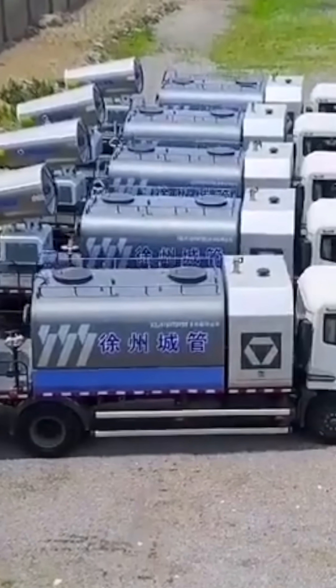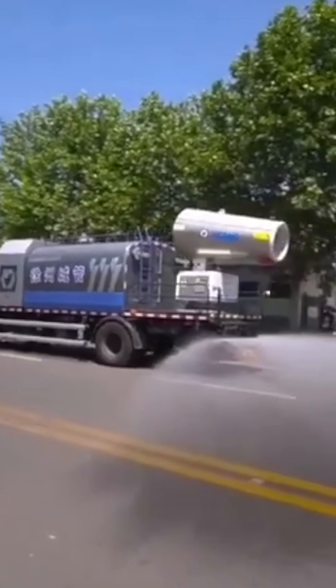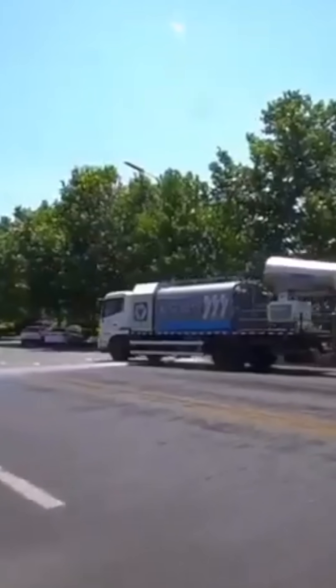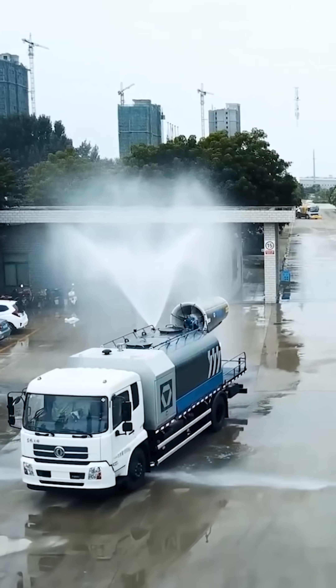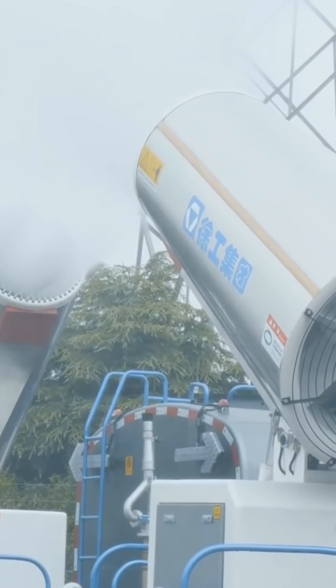That's one reason an XCMG dust suppression vehicle can come in handy during a film shoot or a comparable scenario. This vehicle can generate a serious downpour, a gentler shower, or even a thin fog effect.